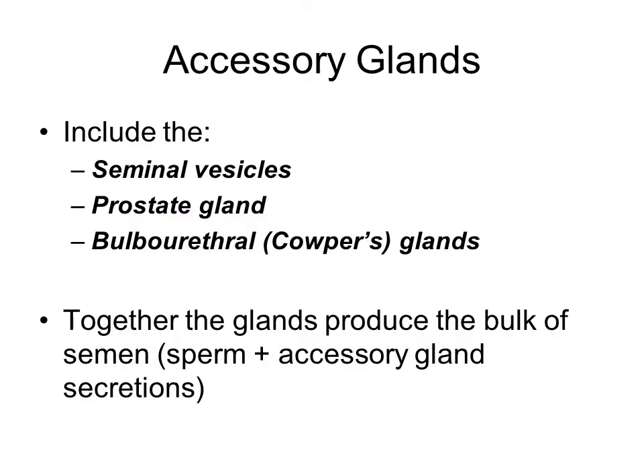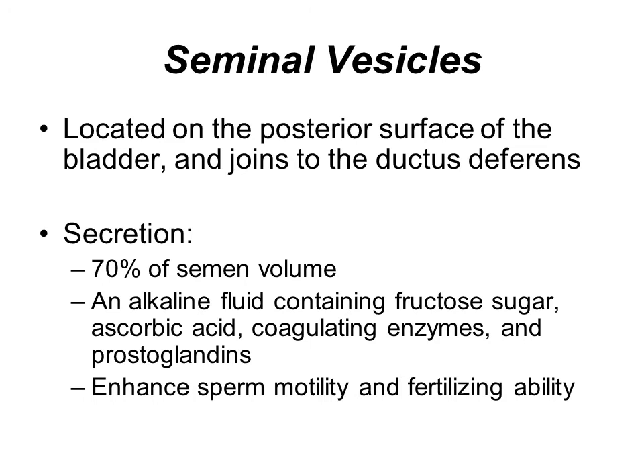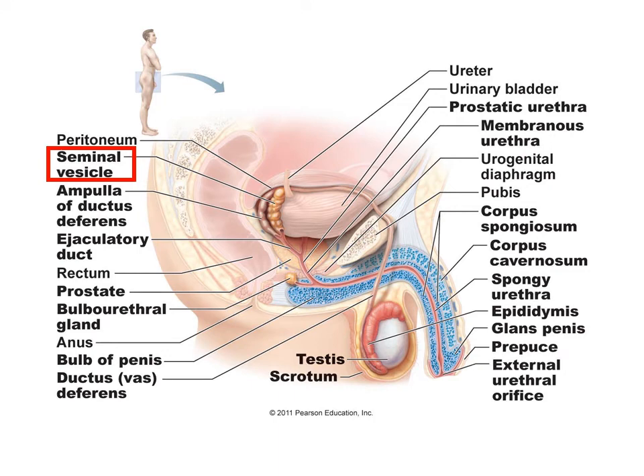The accessory glands — there are three of them: the seminal vesicles, the prostate gland, and the bulbourethral or Cowper's glands. These three glands produce secretions that combine with the sperm to form the semen. The seminal vesicles are found on the posterior side of the bladder and join with the ductus deferens. They secrete most of the volume of the semen, containing fructose, sugar, various enzymes and fluids, and it is more alkaline-based. It helps with the motility of the sperm and with fertilization. As you can see, the seminal vesicle is located between the bladder and the ampulla of the ductus deferens, and the ductwork joins together to form the ejaculatory duct.